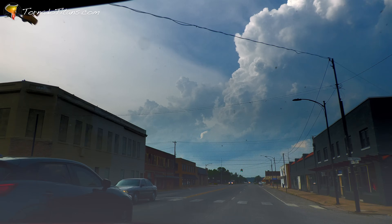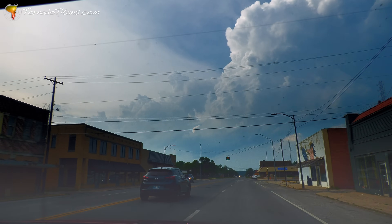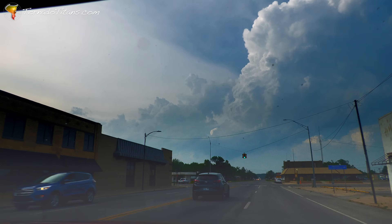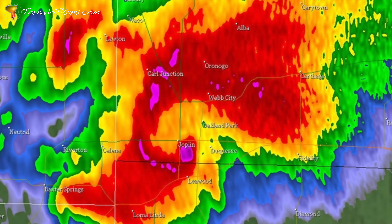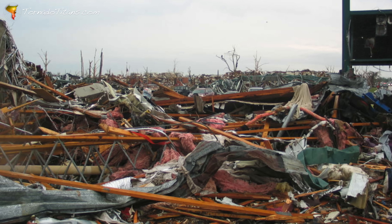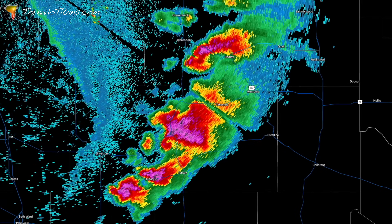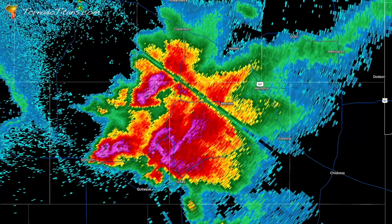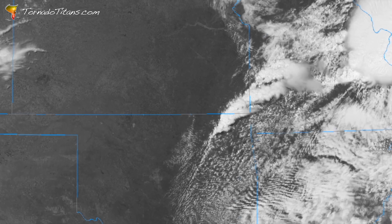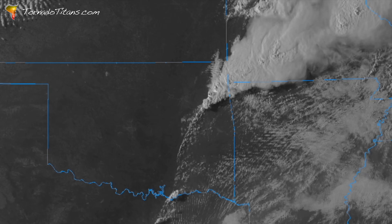If a gravity wave lines up with a supercell's updraft, it can give the storm an extra kick, strengthening rotation and increasing its severe weather potential. There is some scholarship suggesting this was instrumental in supercharging the storm that produced the Joplin EF5. Gravity waves can also help create just enough lift to spark new storm development, though they are notoriously difficult to forecast on a localized level.